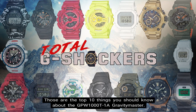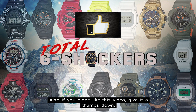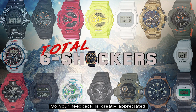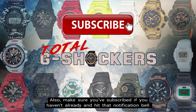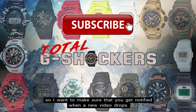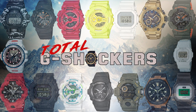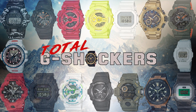So there you go — those are the Top 10 Things You Should Know About the GPW-1000T-1A Gravity Master. If you like this video, give it a thumbs up; if you didn't like it, give it a thumbs down. All I care about is making relevant and valuable content that will help you out, so your feedback is greatly appreciated. Make sure you subscribe if you haven't already and hit that notification bell — we're dropping content every single day. That's all for now, I'll talk to you soon. And as always, continue to rock your G-Shock non-stop. Deuces!